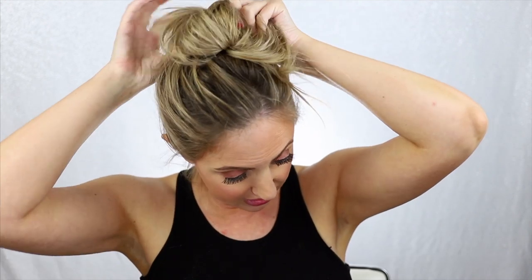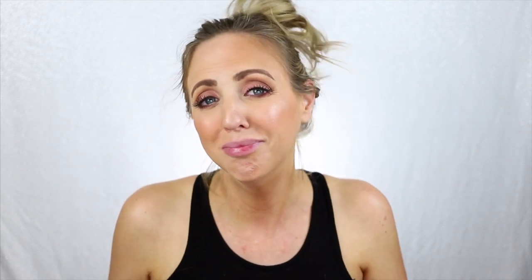Hope you guys enjoyed this video — I have a lot of fun with these types of videos. That's it, that's the end! I really need to go wash my face and go to bed. Thank you! Bye guys.